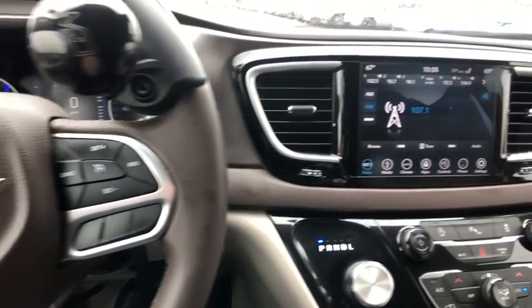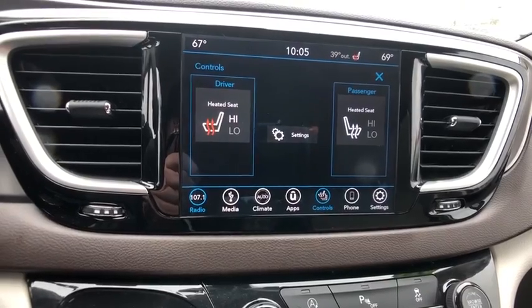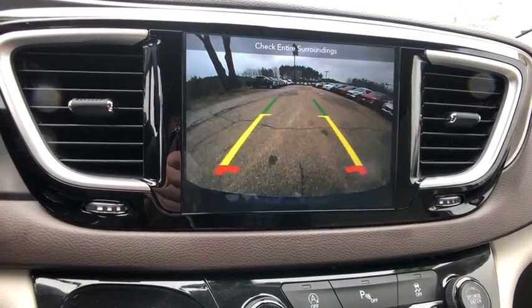One owner, power steering, four-wheel disc brakes, universal garage door opener, fog light, electronic stability control, compass, and security system.